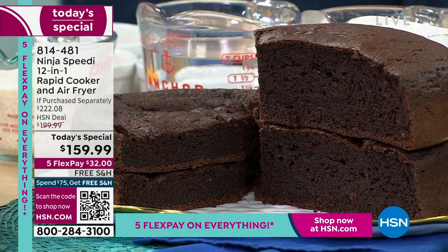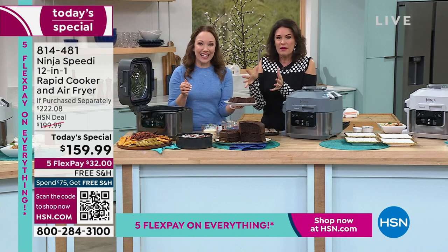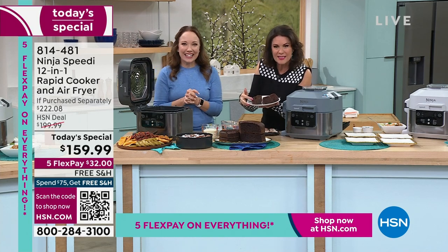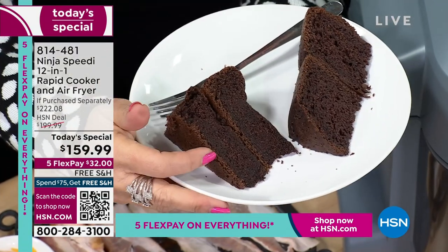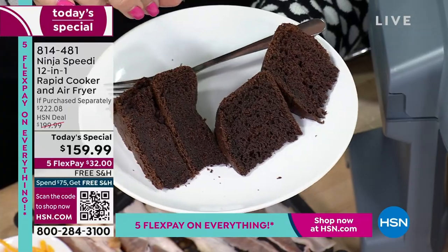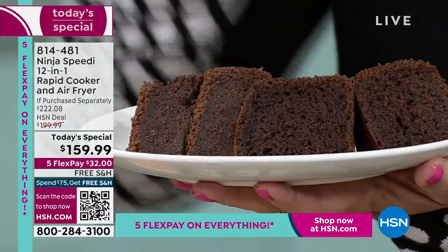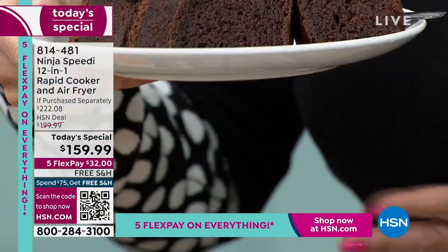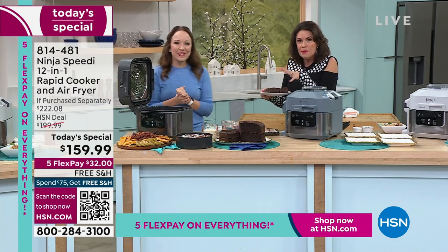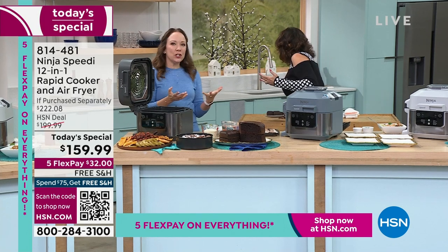Look at the denseness of the oven cake — it's almost more like a brownie than a cake. Now look at the lightness of the Ninja Speedy cake — exact same mix, cooked in a different way. The steam brings it up. These are the kinds of technologies that professional chefs use in their kitchens — to bring you the lightest cake, the ones that rise and don't just sit there like a block.